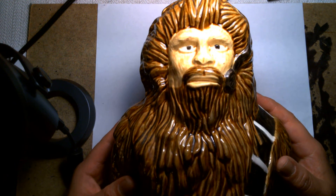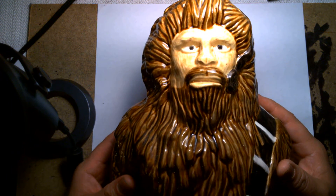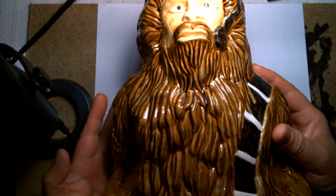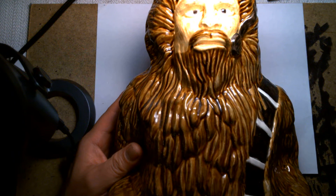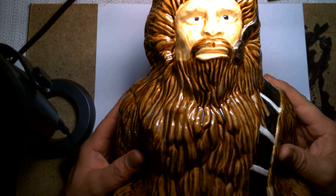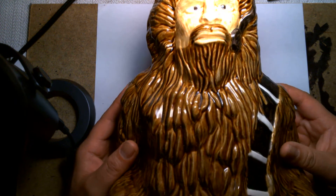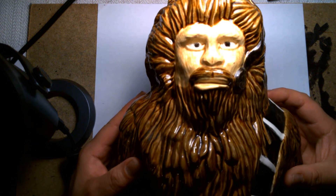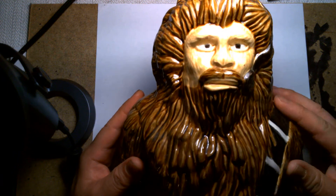It makes me laugh uncontrollably sometimes. It's very big — it doesn't fit in the entire frame of the camera. If I had to guess, I would say it's about nine to ten inches tall. It's so wild. This is like one of my most prized possessions, especially when it comes to Star Wars memorabilia.